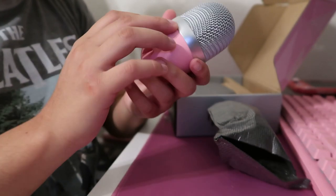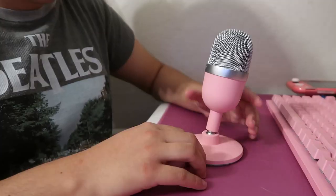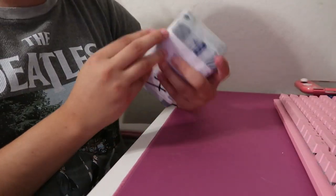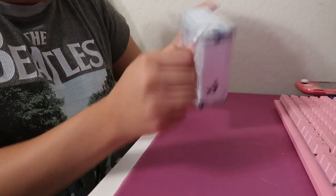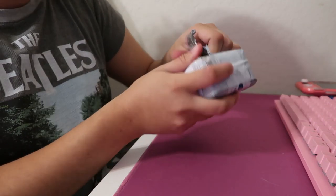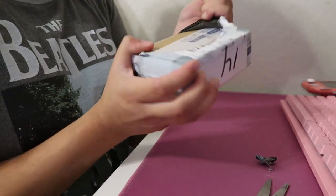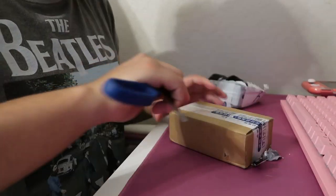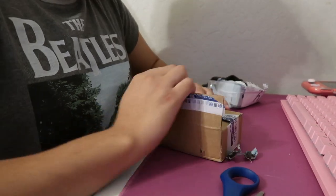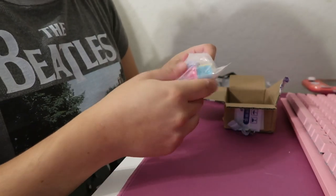Oh my gosh you guys, this is so nice. Alright, next we have this — I'm gonna hide my address — this is from China, I believe. Took like two weeks to get here. This is from KP Republic, keyboard caps. I basically got these because I'm going to be getting a new keyboard that I'll show you guys later.